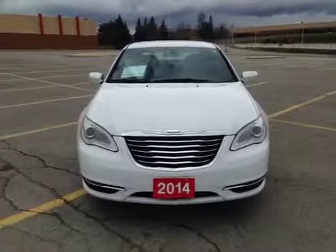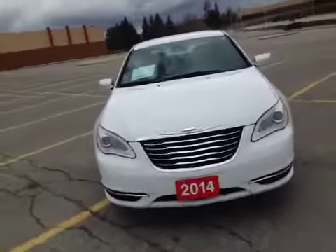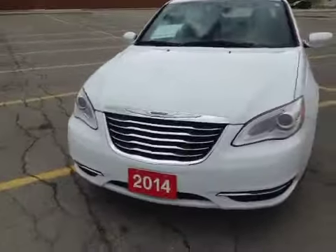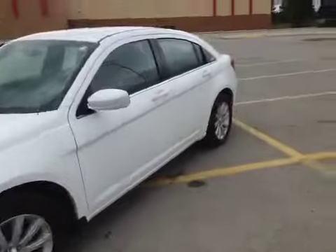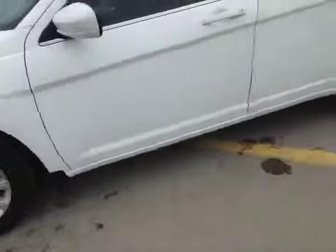Hey everybody, once again we're coming to you from Kaiser Dodge Jeep here in beautiful Newmarket, 17615 Yonge Street. Today we have this gorgeous 2014 Arctic White Chrysler 200, fully loaded, with 17-inch alloy rims and factory tinted windows.